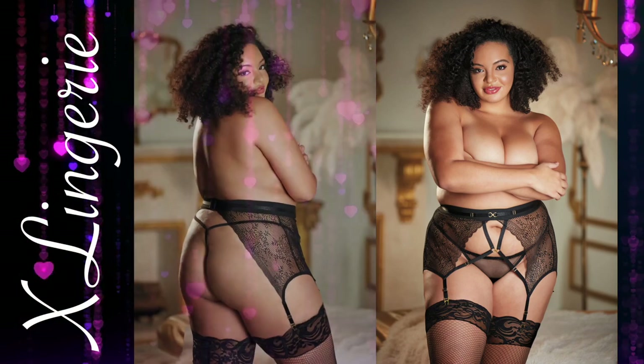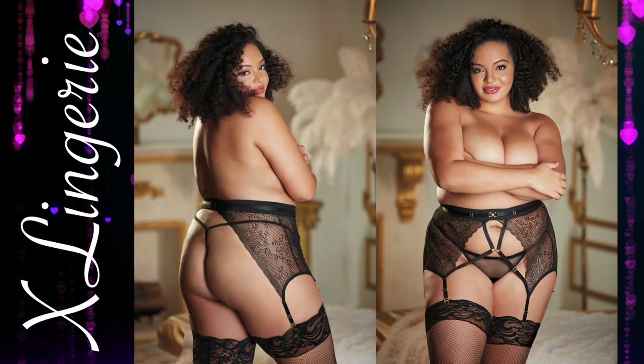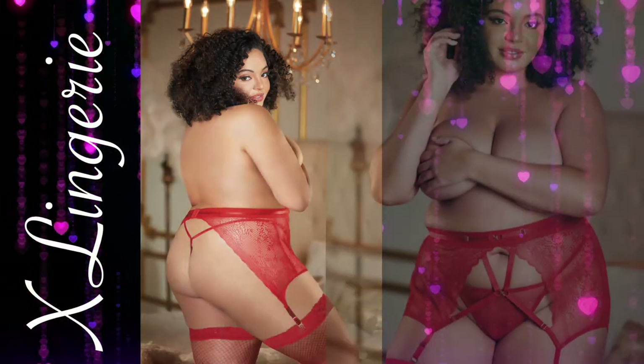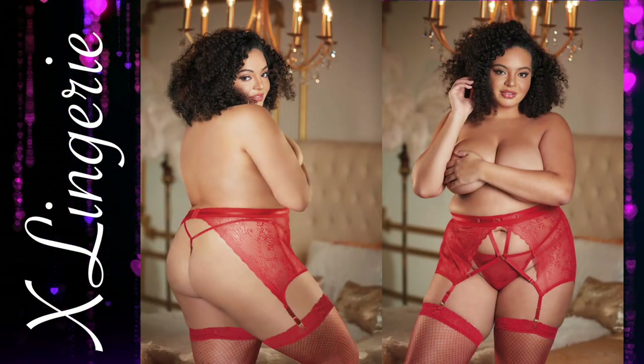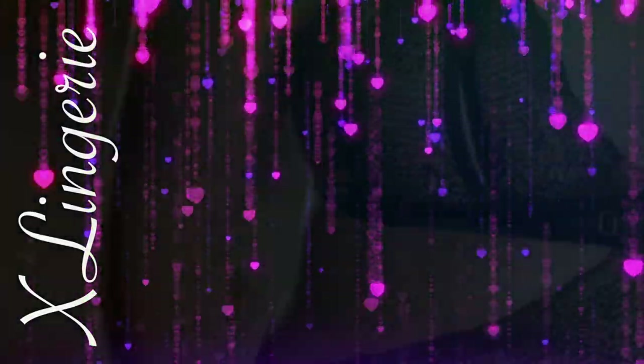High-Waisted Lace Garter with G-string Set. Chirissa is the key to his heart through his fantasies. This high-waisted garter is decorated with lace detailing on the hips and thin strapping on the front to accentuate the hourglass figure. Attached double garters add an extra splash of sexy. Comes with a mesh g-string with an elastic back.